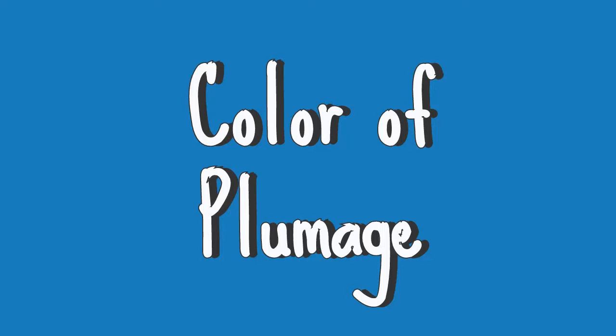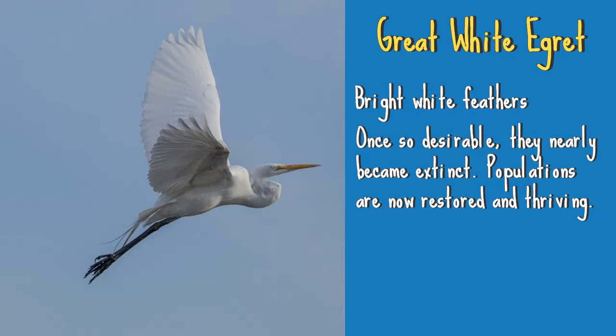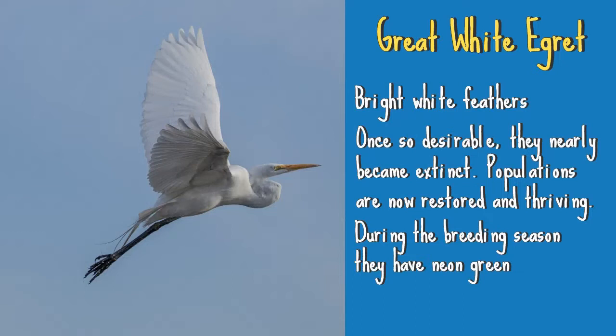Now let's move on to the color of the birds' feathers, or plumage. The Great White Egret has a bright white plumage. These beautiful feathers were once so desirable for use in hats and other fashion items that the Great White Egret nearly went extinct. Thankfully, action was taken to help reverse this course and their numbers are now stable. During breeding season you may see a neon green patch on the face and their feathers fanning out on their backsides for a showy display.